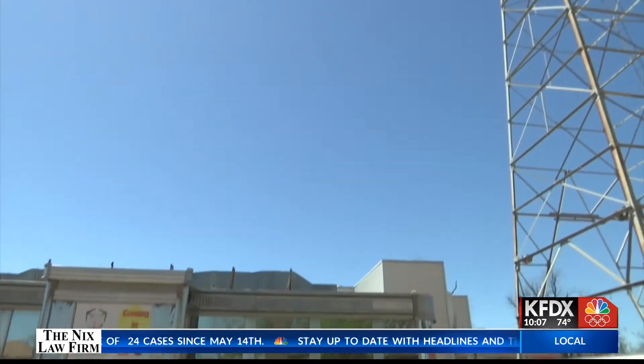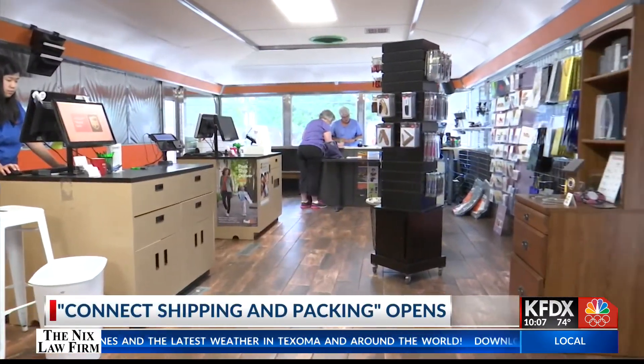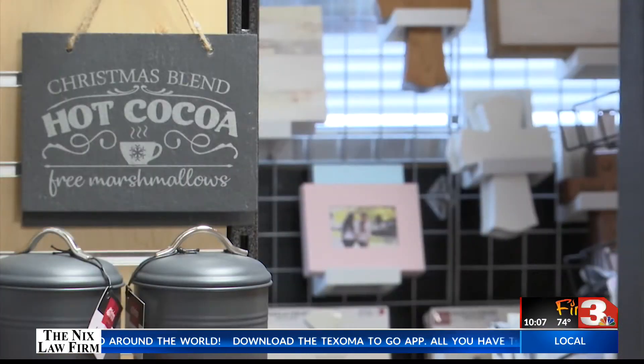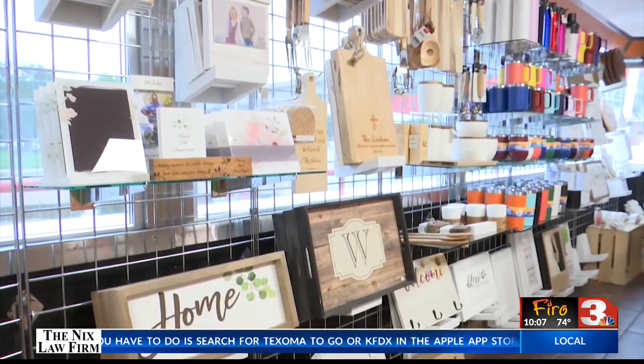You may have noticed some activity going on at the old Pump Jack Diner off Broad. That's because a new business has moved in, and it is not a restaurant either. Connect Shipping and Packing has neighbored the farmers market downtown Wichita Falls since 2014, but owner Kim Gullon says business started picking up enough to where she needed more space, which prompted her to go ahead and move into that new location.